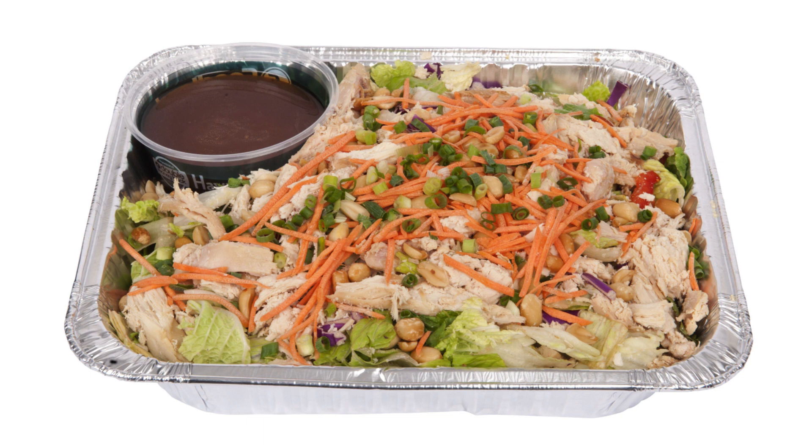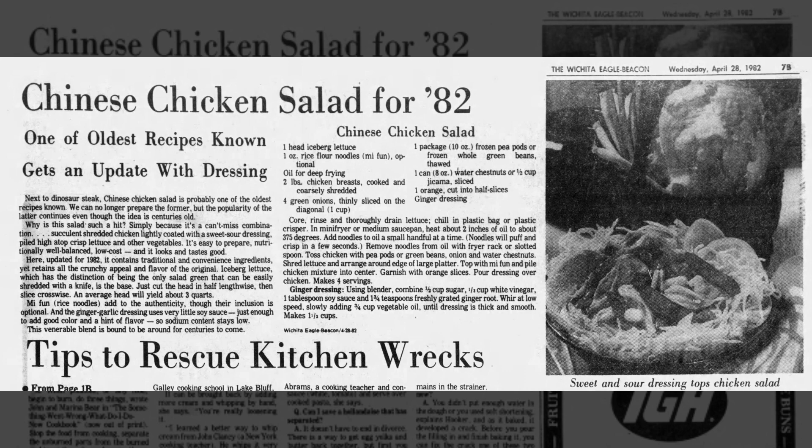Chinese chicken salad is whatever you make it to be. I'm going to end today's episode with this quote from 40 years ago: "Next to the dinosaur steak, Chinese chicken salad is probably one of the oldest recipes known. We can no longer prepare the former, but the popularity of the latter continues even though the idea is centuries old. Why is this salad such a hit? Simply because it's a can't-miss combination — succulent shredded chicken lightly coated with a sweet-sour dressing, piled high atop crisp lettuce and other vegetables. It's easy to prepare, nutritionally well balanced, low cost, and it looks and tastes good."